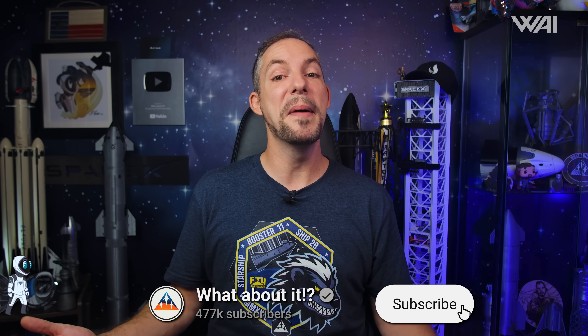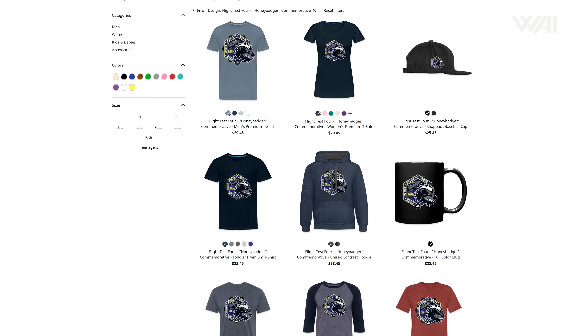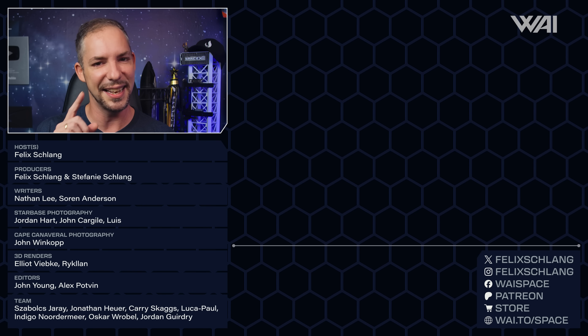That's it for today! Remember to smash that like button and subscribe for more awesome content — this is what fuels the algorithm and it helps us immensely! Check out our epic shirts in your favorite Space Nerd store — a link is in the description. And if you want to train your Space IQ even further, watch this video next to continue your journey. Thank you very much for watching, and I'll see you again in the next episode!